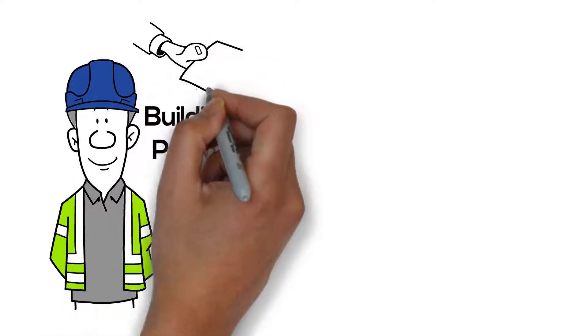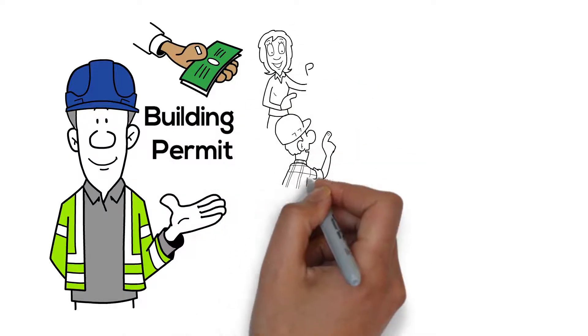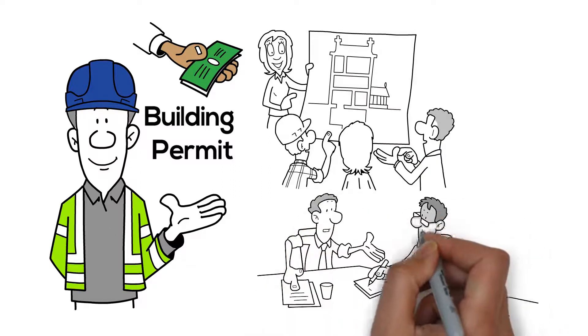To apply for a permit, substantial fees are required. Applications must be accompanied by drawings, plans and other documentation. Approval processes are taking longer in recent years.